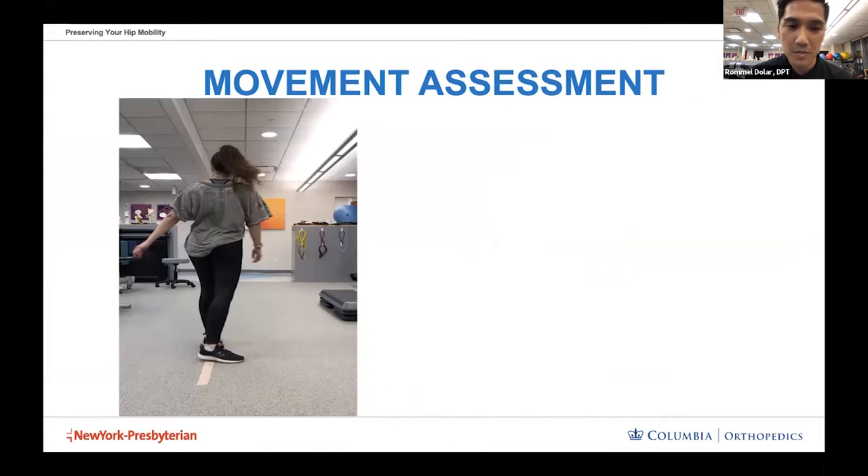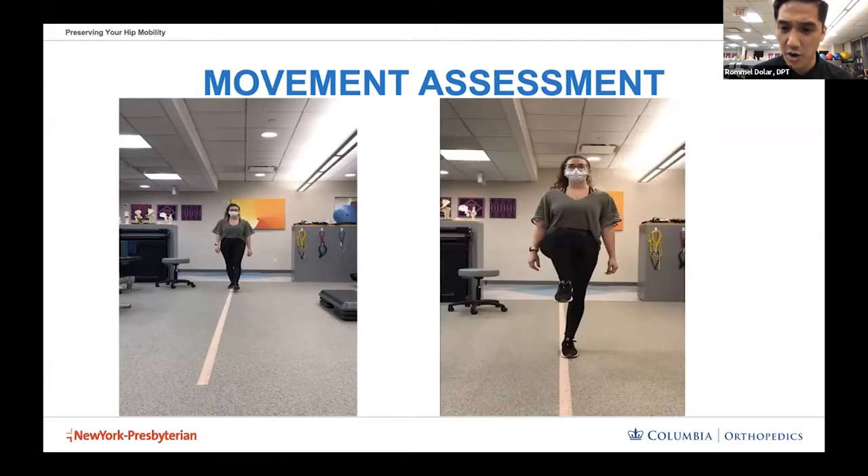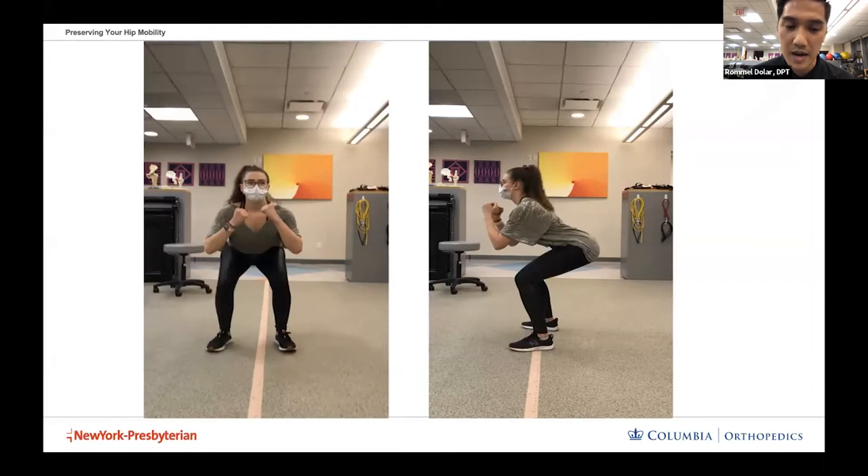Moving on to the exam portion, something as simple as watching a patient walk gives us a good amount of information. You can try this yourself — stand in front of a mirror and balance on one leg for at least 15 to 20 seconds on both sides, keeping your pelvis and shoulders level. Another common movement we examine is the squat. From the front, we check for excessive or decreased movement at the ankle and whether the knees collapse in. From the side, we look for excessive hinging at the hip joint, which creates large compressive forces.